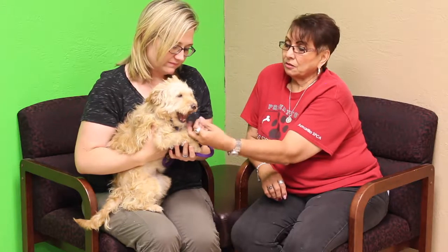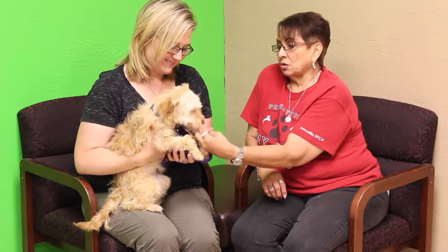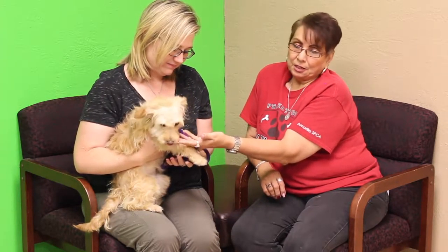She hasn't had her spay yet, so of course she'd have to stay and hang around until we were able to get her scheduled in for her surgery, but she is up for adoption.